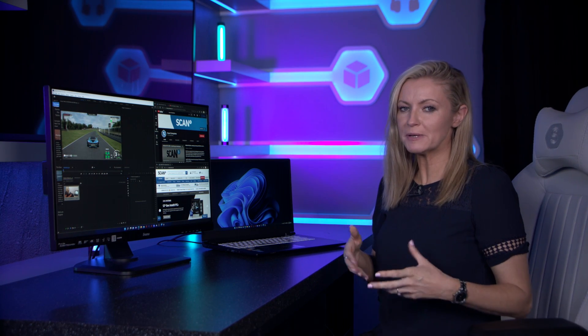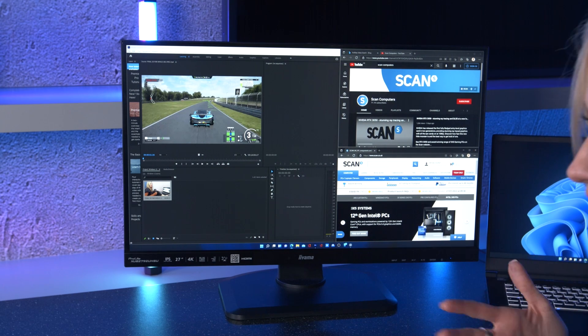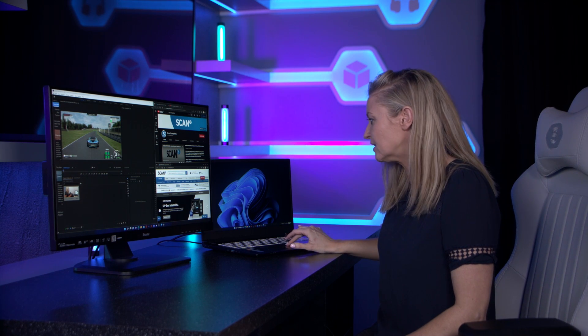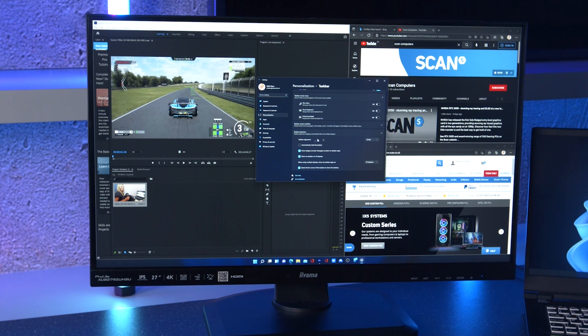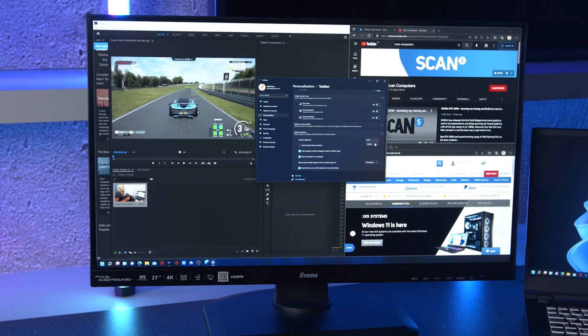The first thing most people will notice is that the taskbar has moved to the bottom and centre. I actually quite like it — it doesn't feel too alien and it's really easy to use. But if you don't like it, you can simply move it. Just right-click on the taskbar to bring up taskbar settings, scroll down to taskbar behaviours, then taskbar alignment, and click to pop it to the left. If you prefer the new change like I do, pop it back to the centre and close that up.